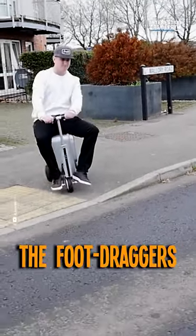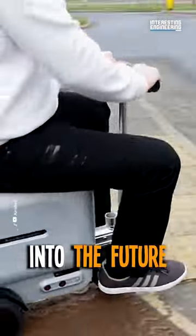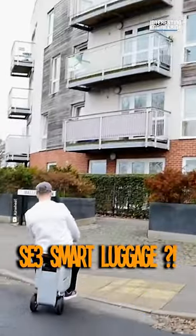So, who's ready to leave the foot draggers behind and zoom into the future of travel with the Airwheel SE3 Smart Luggage?